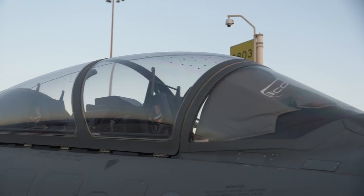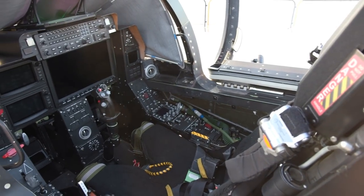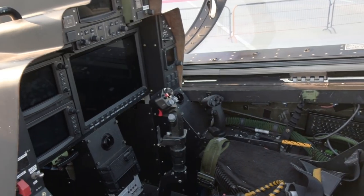Acquisition cost is approximately $20 million, and direct operating costs amount to only about $3,000 per hour. Brett Pearson, a test pilot for Textron, explained the aircraft's value proposition.